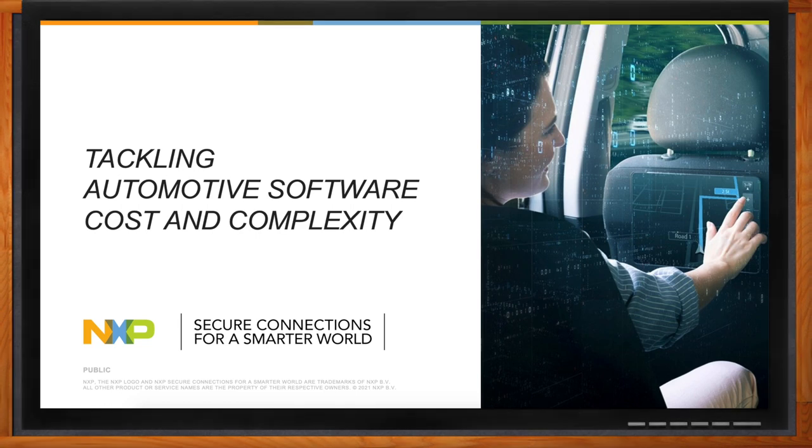Hi, Danny. Thank you so much for joining me. Hi there, Amelia. It's good to be here. Okay, so we're talking about tackling the cost and complexity of automotive software today. Before we get started, can you set the stage for us? We're talking about a lot of lines of code, right?